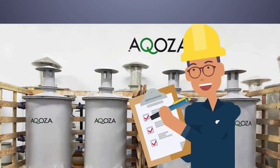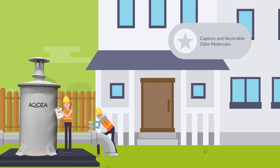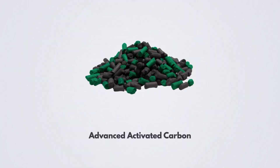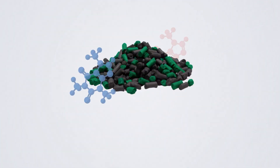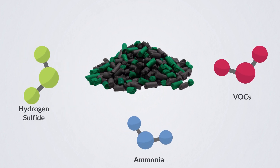Akosa offers the solution. Our engineered systems effectively capture and neutralize odor molecules, ensuring clean, safe air. Utilizing advanced activated carbon, our systems absorb and oxidize odorous gases such as hydrogen sulfide, ammonia, and VOCs.